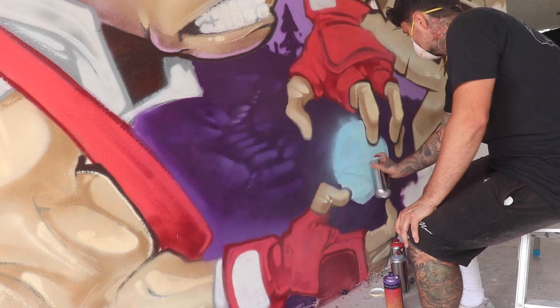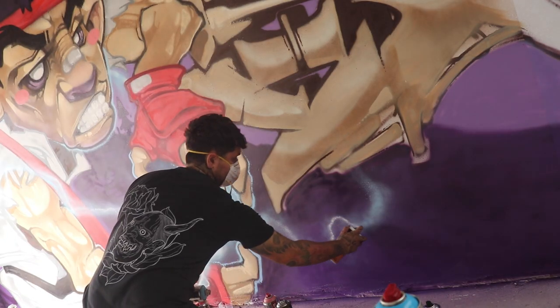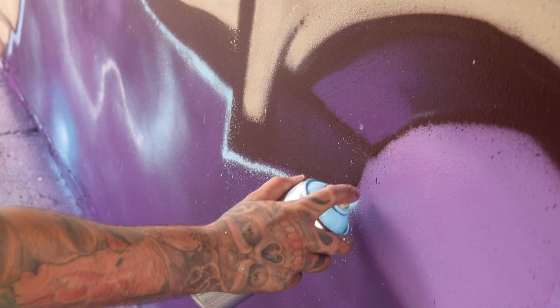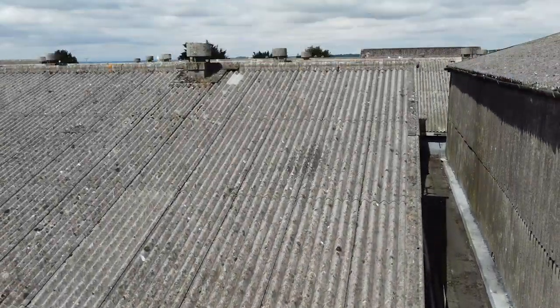And now is the time you've all been waiting for — time to give it some of that. This is the first quarter of the wall done. We have Ryu here, completed, finished, with electricity shooting through the whole wall. Now we have to move on to the letters, and from there we can move on to the enemy he'll be fighting on the right side.